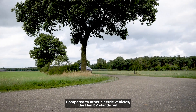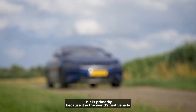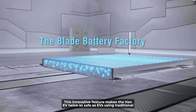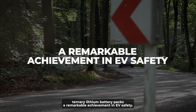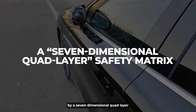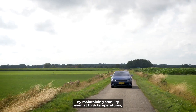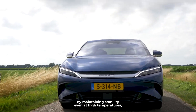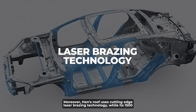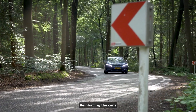Compared to other electric vehicles, the Han EV stands out as an exceptional model that has redefined safety standards for energy vehicles. It is the world's first vehicle to use BYD's ultra-safe blade battery, making it twice as safe as EVs using traditional ternary lithium battery packs. The Han's DM model is powered by a seven-dimensional quad-layer safety matrix, offering the world's safest battery safety system, maintaining stability even at high temperatures. Han's roof uses cutting-edge laser brazing technology, and its 1500HS thermoformed steel is the most used for any comparable Chinese automobile, reinforcing the car's robust structural integrity.